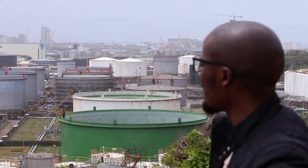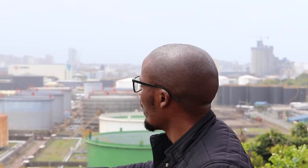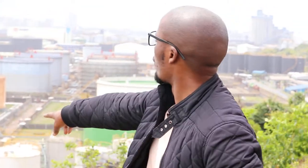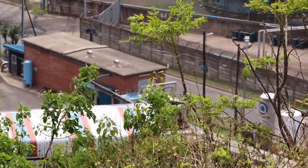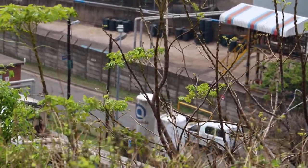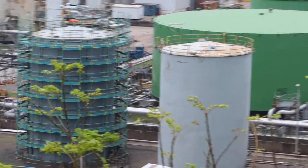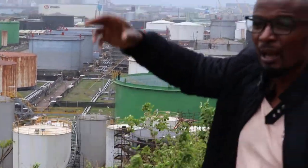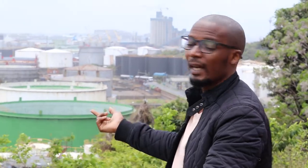The communities in this area — Finland — complain about chemical toxic smells whenever tanker trucks are loading or offloading products. You can see that loading bay over there: the tankers go underneath the shelter, connect the pipes, and load the product. That is where these fugitive emissions are released into the atmosphere, affecting all the surrounding communities who have to breathe these chemicals.